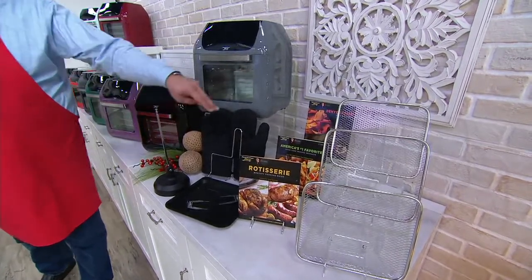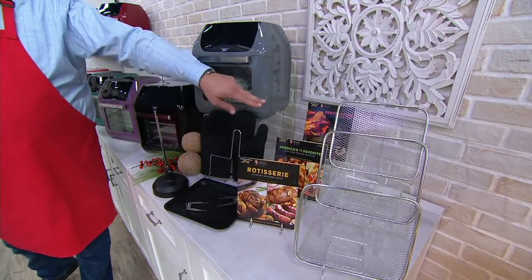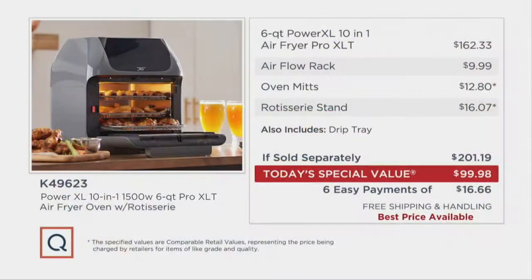You're also going to love that we include the oven mitts, the drip tray, the rotisserie spit, three of the booklets, and three of the cooking trays. All of this comes together for you at a tremendous value proposition. Ordinarily at retail, this is $201.19.